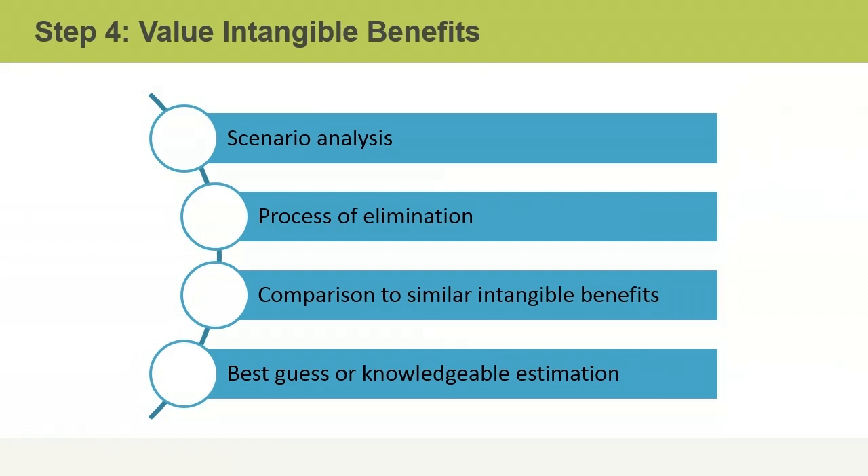In summary, projects are generally selected because they deliver value, meet a business need, and achieve the expected benefits to the stakeholders. Benefits may either be tangible or intangible. Tangible benefits are measurable and usually monetary, whereas intangible benefits are still valuable but may be more difficult to define.